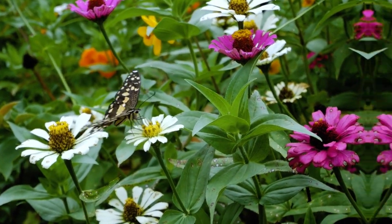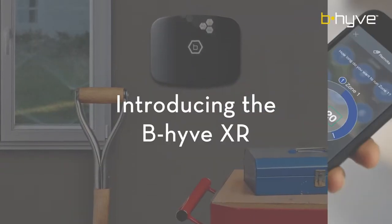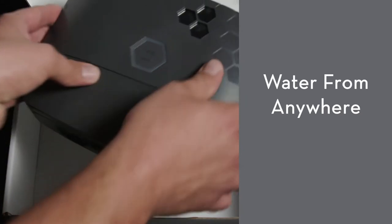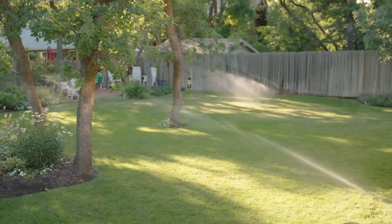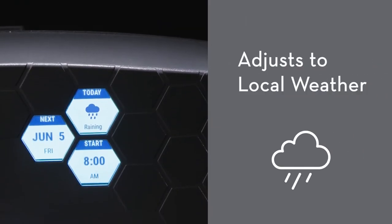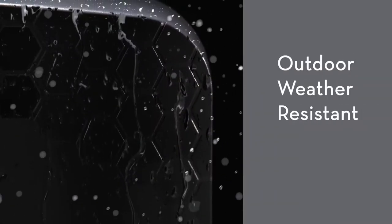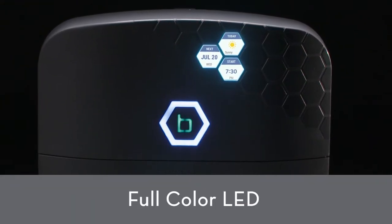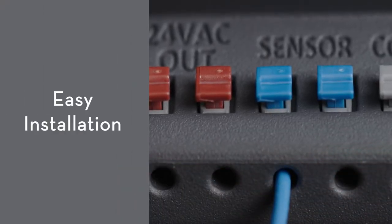Dreaming of a lush garden but dreading the scorching summer heat? Well, fear not — we have the perfect solution to keep your garden thriving effortlessly. Introducing the Wi-Fi Irrigation Controls, featuring the amazing Orbit Beehive XR Smart 8 Zone Sprinkler System. This water and weather-resistant marvel connects seamlessly via Wi-Fi, allowing you to set up a customized watering schedule. Say goodbye to the frustration of underwatering or overwatering your plants, because this smart device keeps you informed and lets you know if your plants are getting just the right amount of hydration, making gardening a breeze even on the hottest of days.